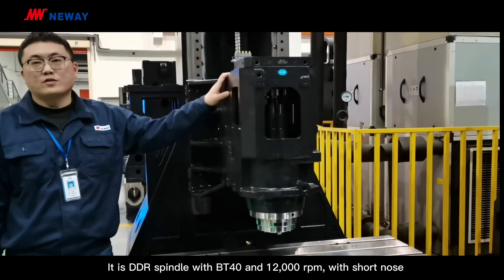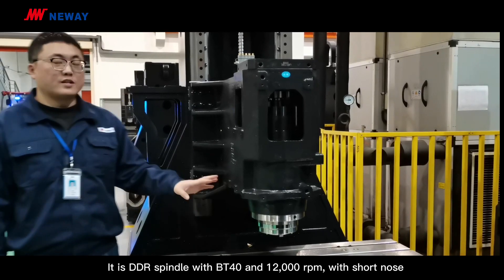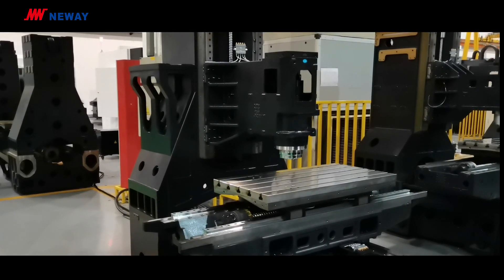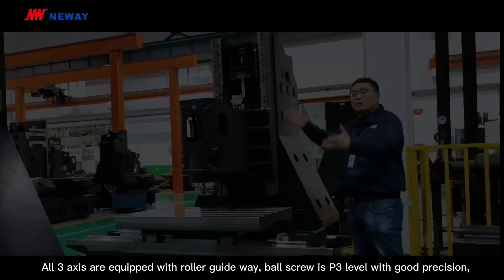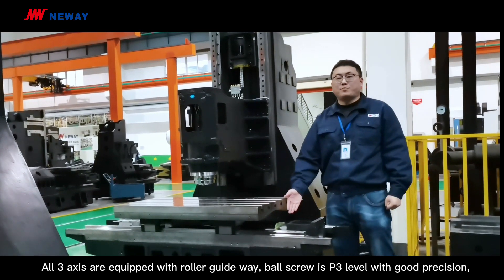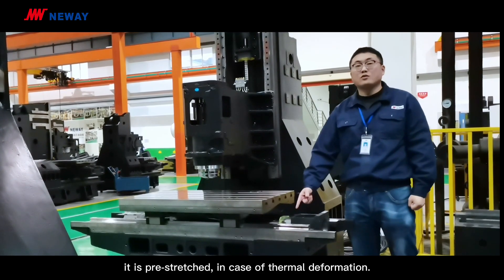It is a DDR spindle with BT40 and 12,000 RPM with short nose. All three axes are equipped with ruler guideway. The ball screw is P3 level with good precision, and it is pre-stretched in case of thermal deformation.